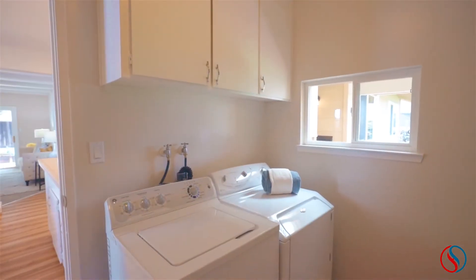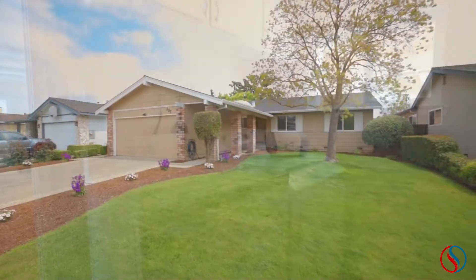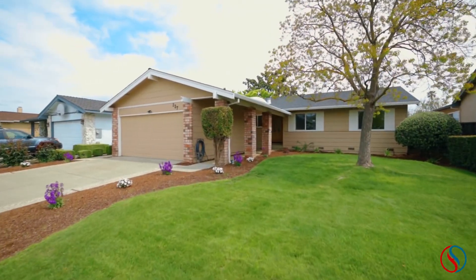Also within the home is a laundry room with included washer and dryer, as well as plenty of built-in cabinetry. The home also includes an attached two-car garage.